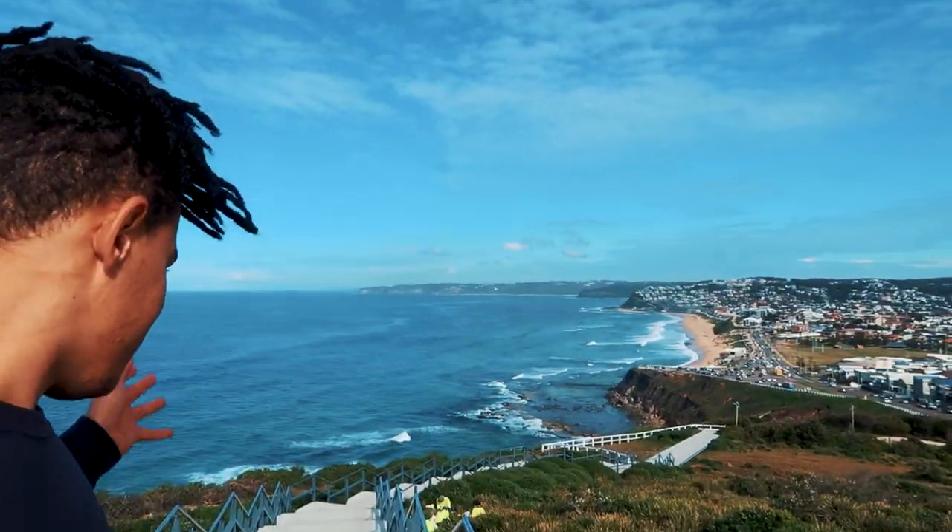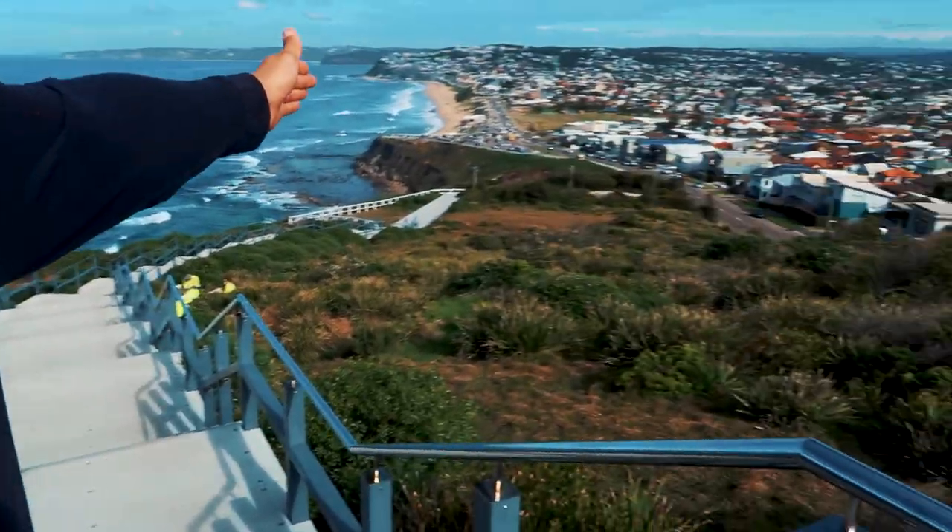The walkway goes down these steps right here — follow it down to the road and you just follow it back down to where we were. Definitely recommend you come and see it. Now we're going to carry on to the city.